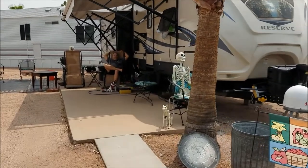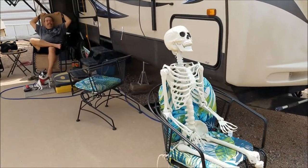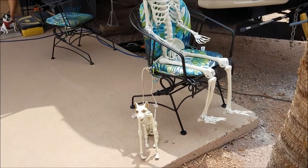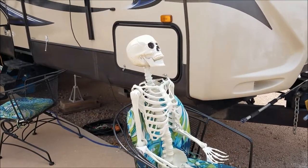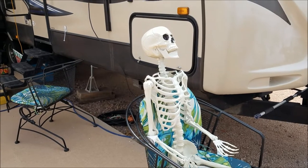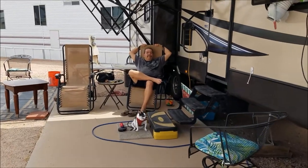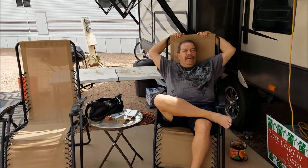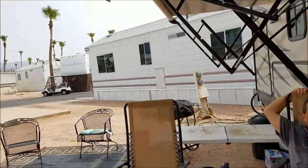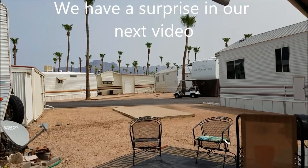We've got somebody added to our family — haven't named him yet. He's got a chair and sits out here to greet people. I haven't decided exactly what to do with him yet, but he's here. Milo likes his spot. We also have a view of the mountain — for now anyhow, we have a view of the mountain, which is nice.